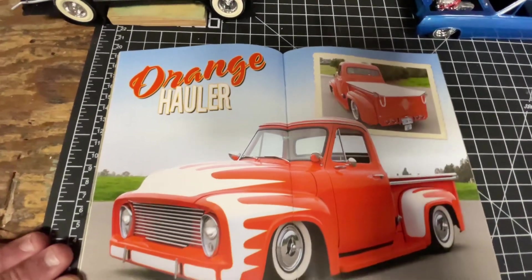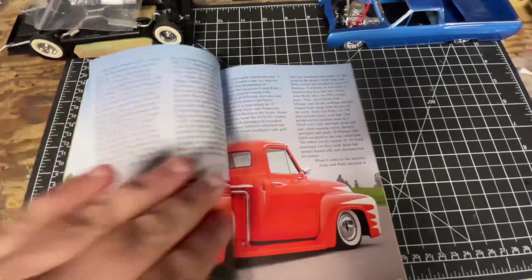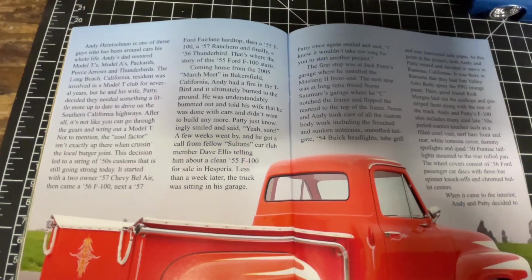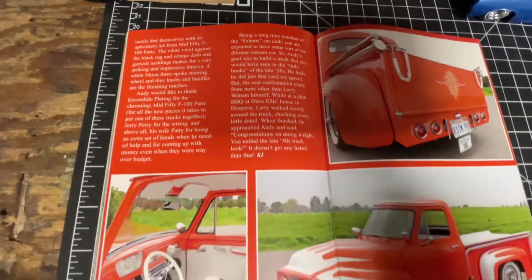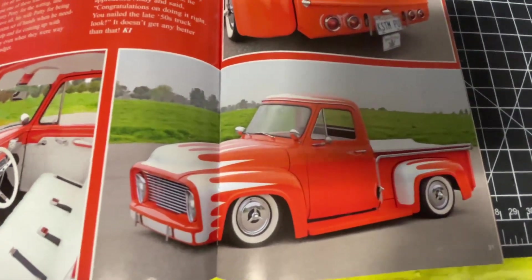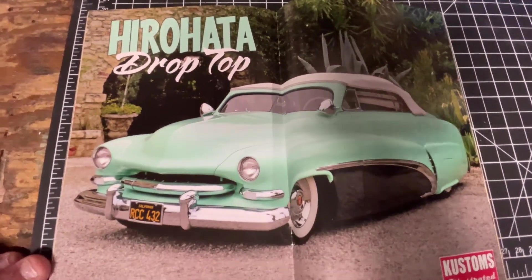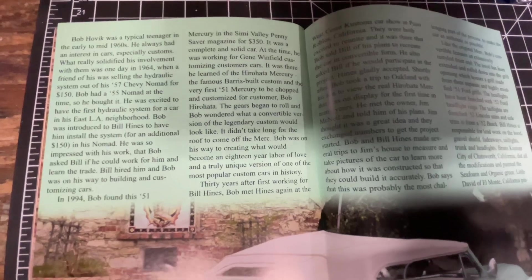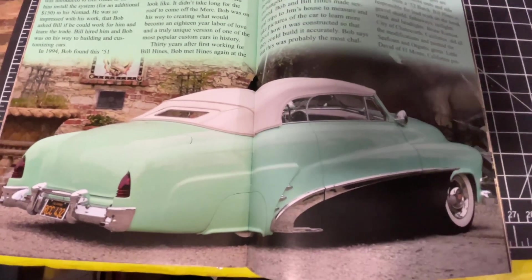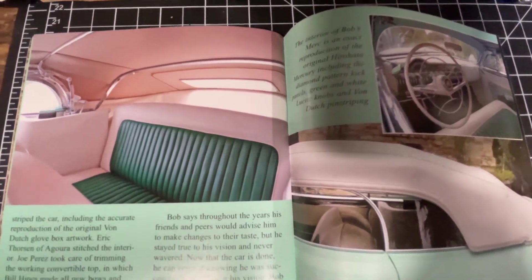Nice old Ford right there — '55. There's an idea for any of you guys in the USAC build thinking about custom stuff — that's really cool, some neat ideas there. Like those taillights. Nice cool ad right there. And you know how to drop top — check that out. Really cool. Look at that interior — nice pleats, beautiful colors — just really matches and runs with the exterior paint. Beautiful interior.